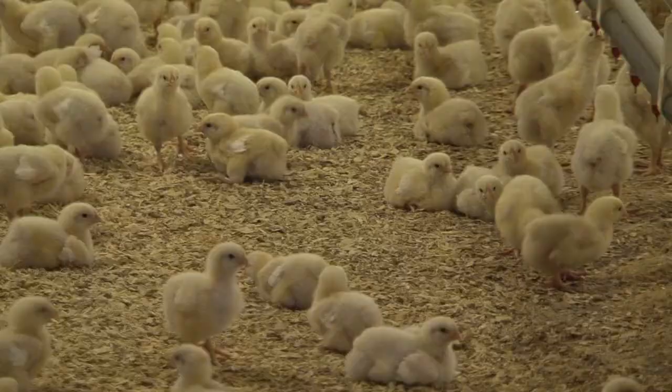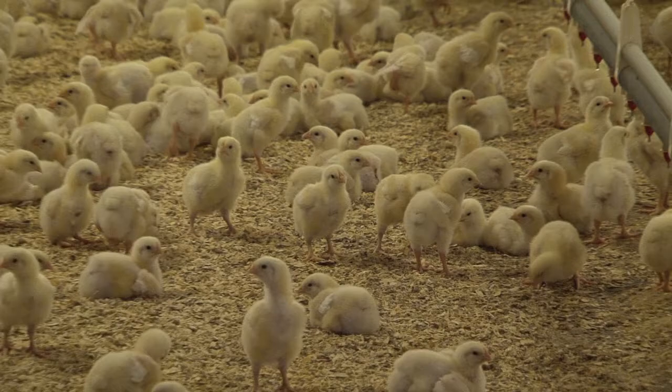With the heat source being the floor itself, when the chick lays down, it feels warm — just like a warm bed for them. As you can see throughout the barn, they're spread out very evenly, which tells the farmer that they're very comfortable and that the conditions are just right.